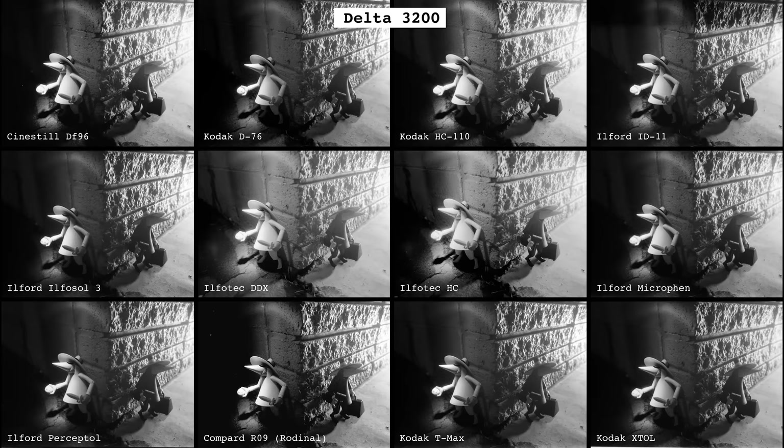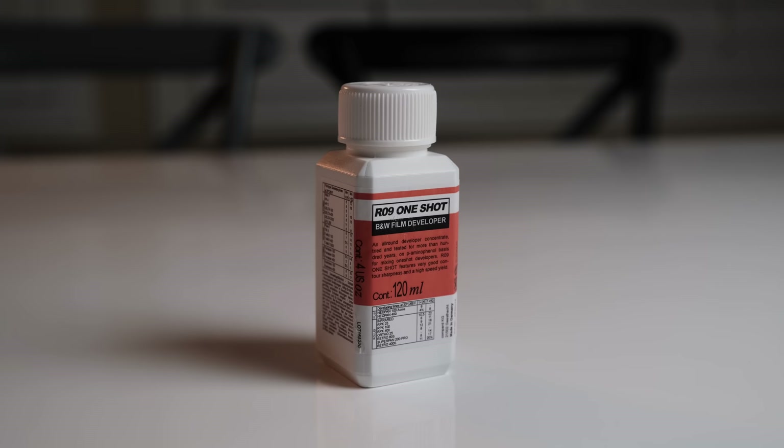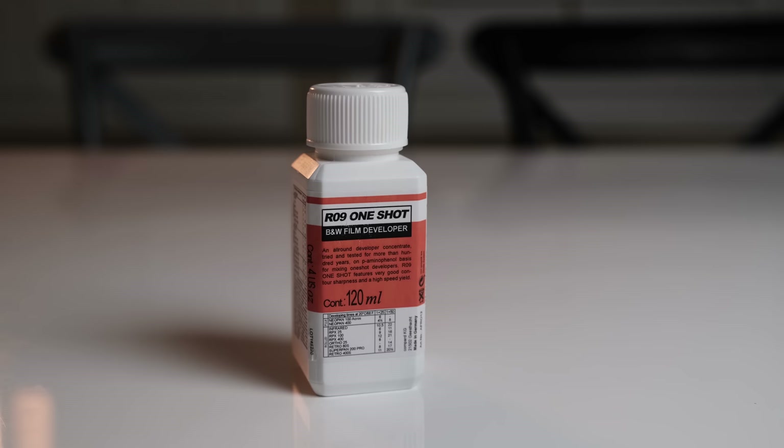We'll now dive into a brief description and comparison of each of the 12 developers. The most natural place to start is with the world's oldest developer still in production, and that is Rodinal.